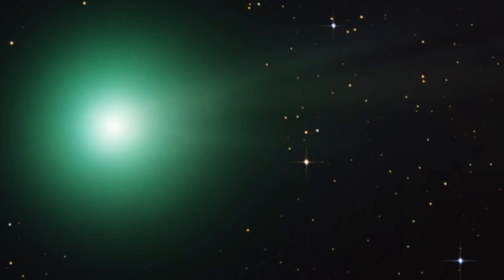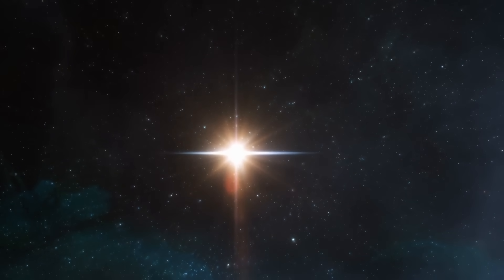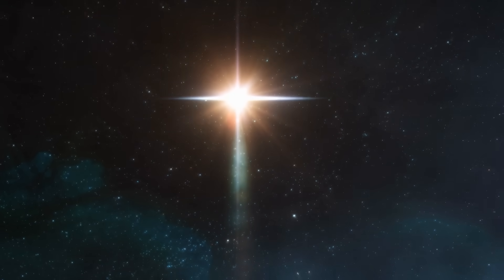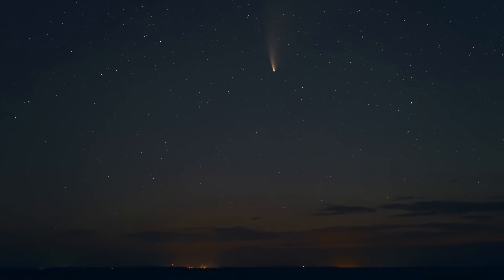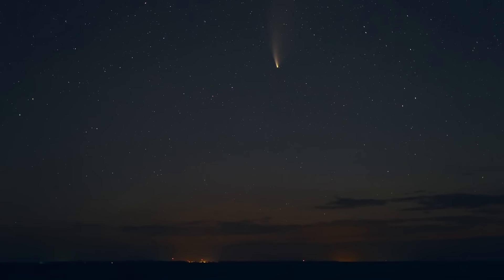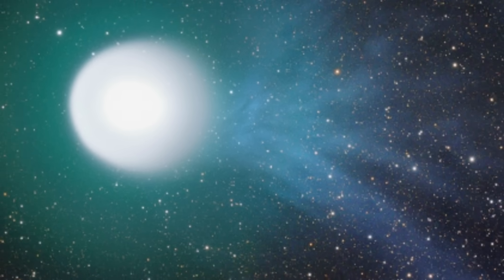Whenever we see this green glow, there's sometimes a chance the comet is actually going to fall apart. When that happens, the entire brightness usually increases dramatically, because suddenly there are a lot more emissions coming from everywhere. The UV radiation that produces all these emissions also has a chance to break apart some of the surface of the comet and cause it to eventually fall apart. This implies that even this comet might get brighter if it does fall apart as it approaches the sun.